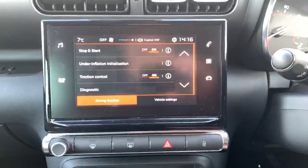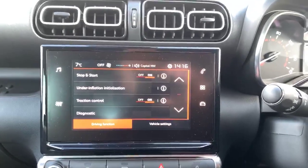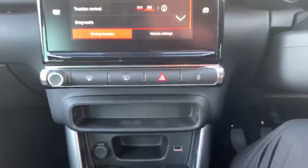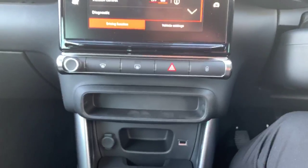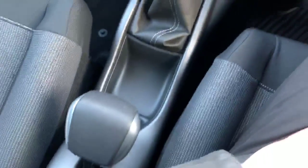A couple more safety features: you've got stop-start, tyre inflation and under-inflation monitors, and distraction control. You also have a deadlock device which locks the car when you go over a certain speed. There's a five-speed manual gearbox and an easy-lift handbrake as well.